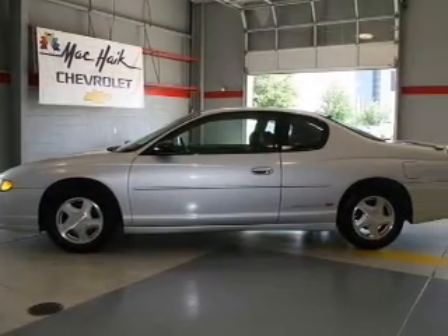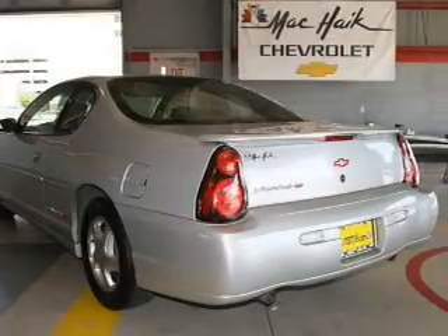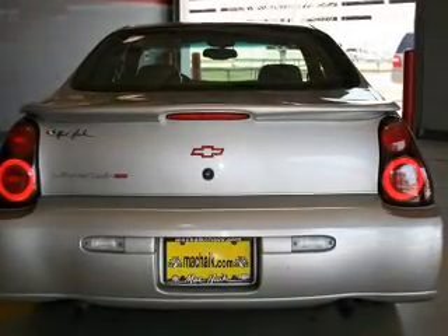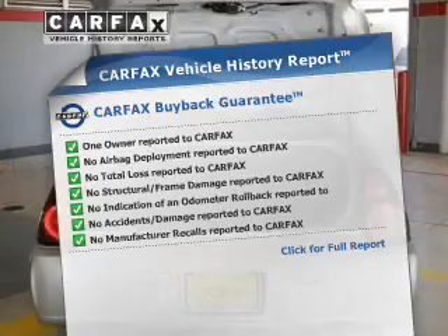The powertrain includes front-wheel drive with a solid six-cylinder engine driven by an automatic transmission. Premium wheels lend a distinctive appearance. The anti-lock braking system will help deliver you safely to your destination. Carfax is offered to provide you with peace of mind.